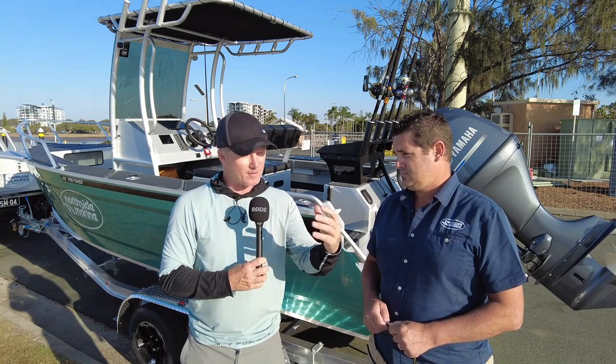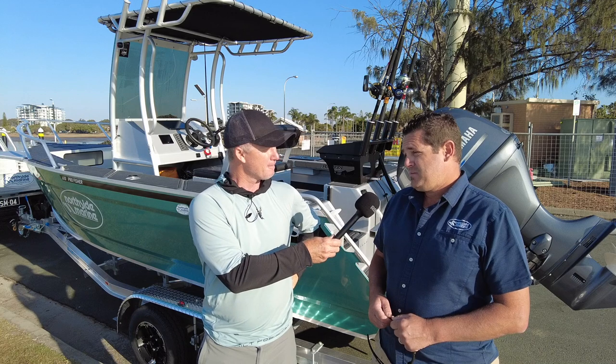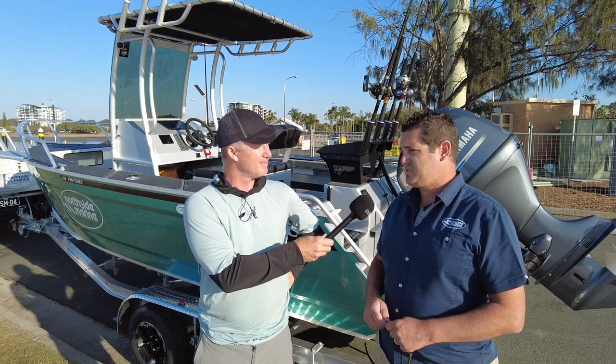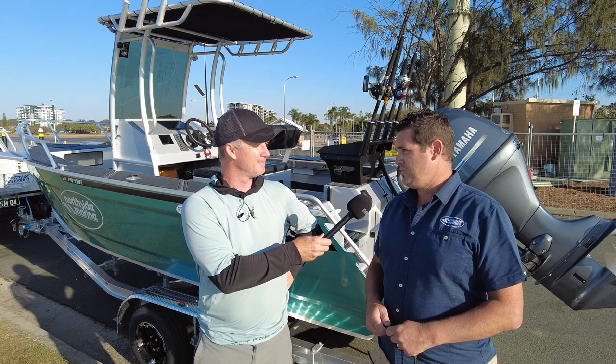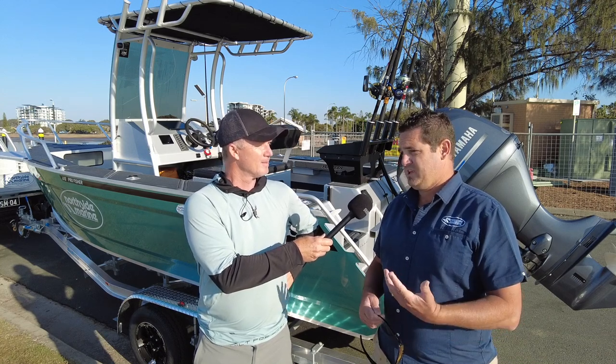When you sell these boats, how many people go for the maximum 150 horsepower versus the more economical 130? It's about 50/50. Half the people just want a boat that can get out in the bay and do the normal things, and the other half are hardcore fishers who really want top-end power for crossing bars and needing that extra torque.